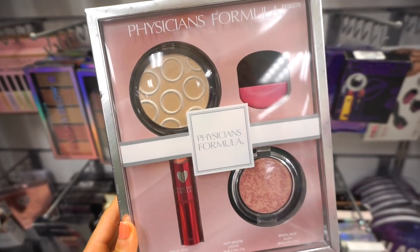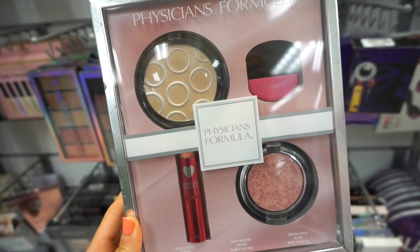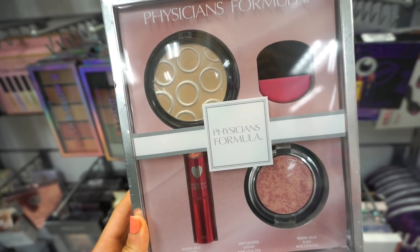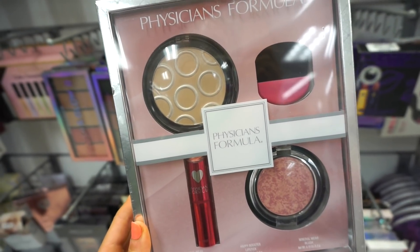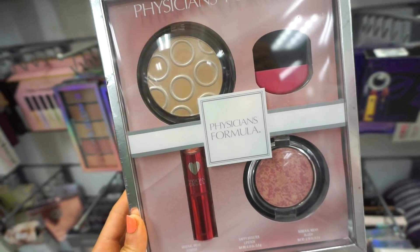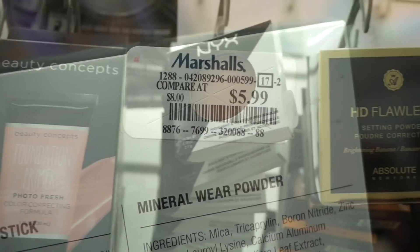So I'm at Marshall's right now. There's a little set that includes the Mineral Wear Powder, a Happy Booster lipstick, a mineral blush, as well as a brush — these are all full-size products, really really cute. I'm loving these sets from Physicians Formula. I think I like this one more than the other one because you guys know I love blushes and lip products. So this has a little bit of everything. There's one piece here, retailing for $5.99.